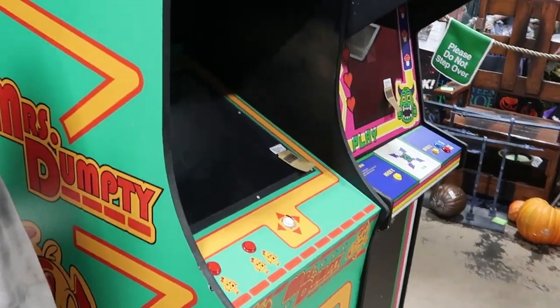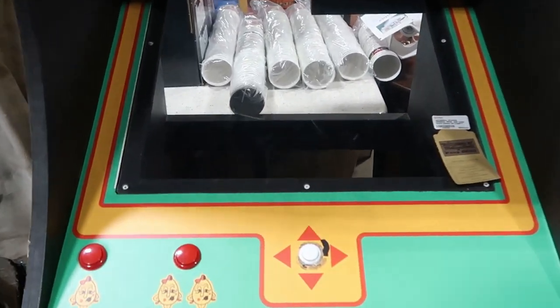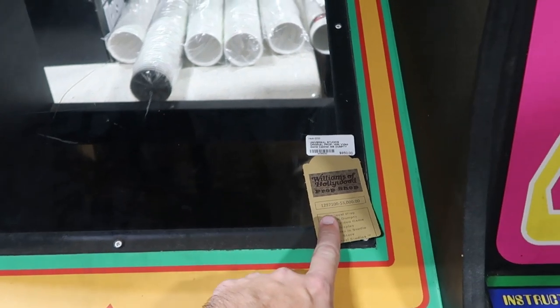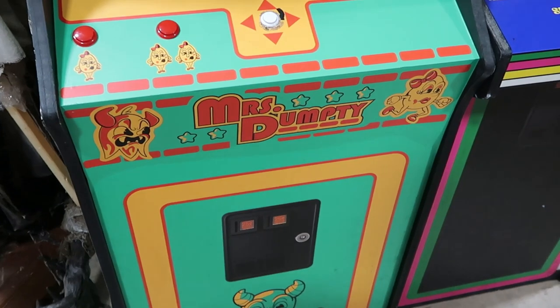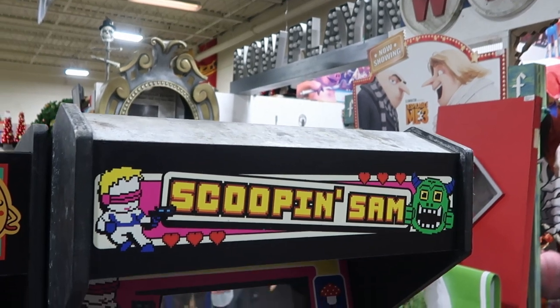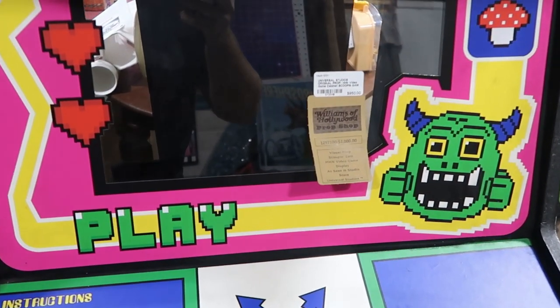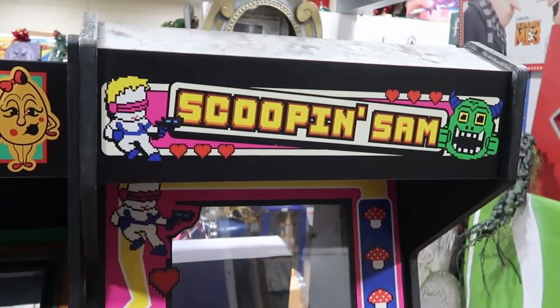Let's see what they have over here. This looks like — look at that — Miss Dumpty. These were actually used at the Williams of Hollywood prop shop, but these are originally HHN props. This one is $950 — it looks like a vintage arcade machine. And then look at this one — this is Scoopin' Sam, another prop used for HHN. That one is $950 as well. The graphics on these are actually really neat.